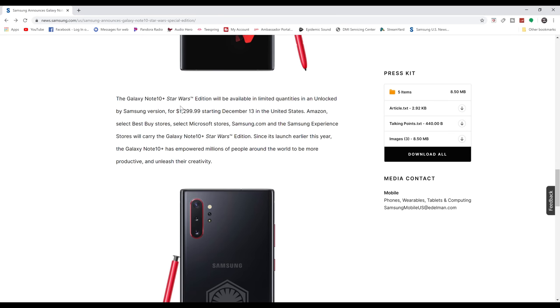The Galaxy Note 10 Plus Star Wars Edition will be available in limited quantities, unlocked by Samsung, for $1,299 starting December 13th in the United States, at Amazon, select Best Buy locations, Microsoft Stores, Samsung.com, and Samsung Experience Stores.